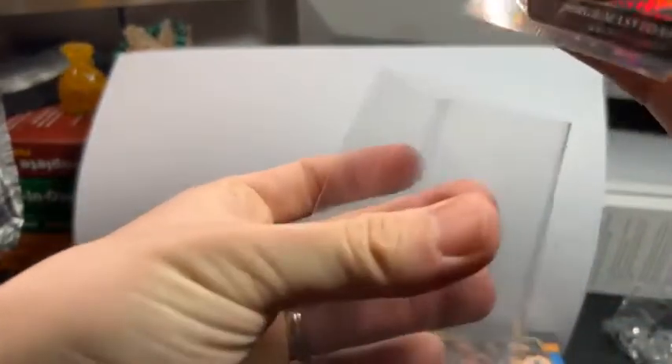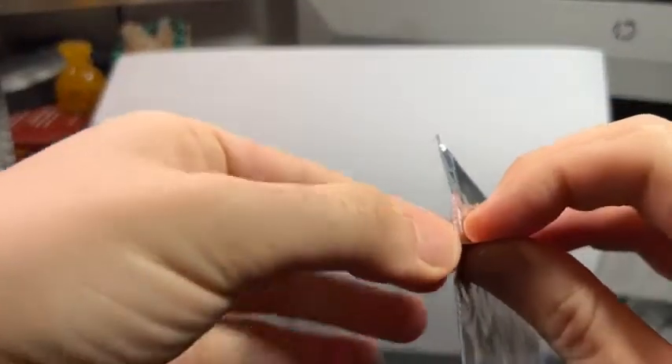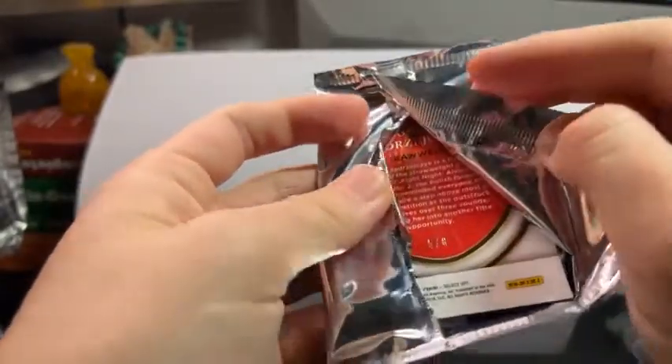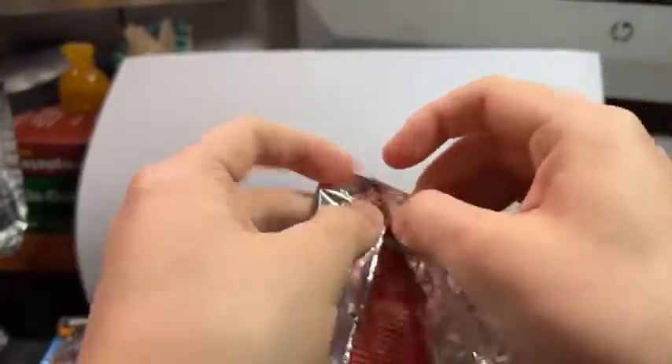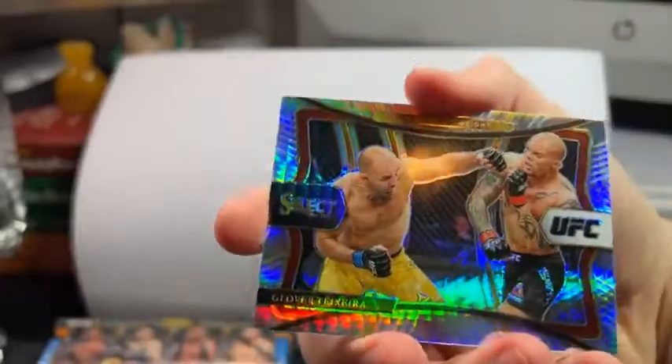Two boxes left to hit a Hamzat. Octagon Side, five out of eight — we have a Joanna Jedrzejczyk, five out of eight. And on the back we have a Glover Teixeira — six out of eight. One last box to go.